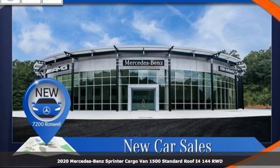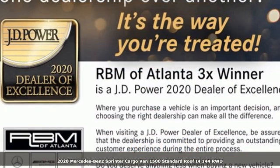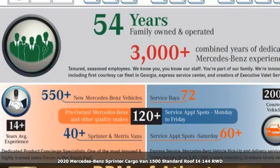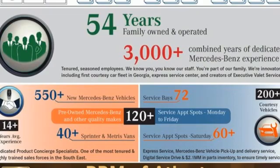It's a new 2020 Mercedes-Benz Sprinter Cargo Van. It's everything your business needs and everything you want too. And get ready for an impressive combination of features.